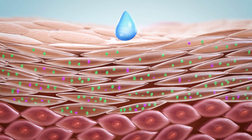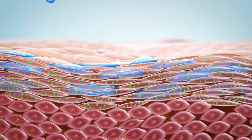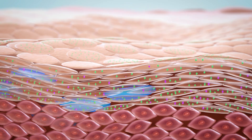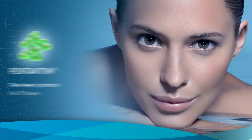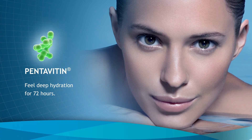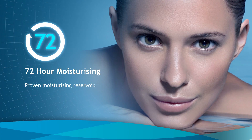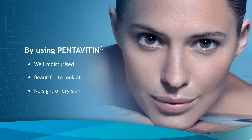This chemical binding ensures that Pentavitin is not washed away, but continues to improve skin hydration until it is naturally removed from skin by desquamation. Pentavitin moisturizes the skin instantly, delivering a proven moisture reservoir lasting for 72 hours. By using Pentavitin, your skin will be well moisturized, beautiful to look at, and have no signs of dry skin.